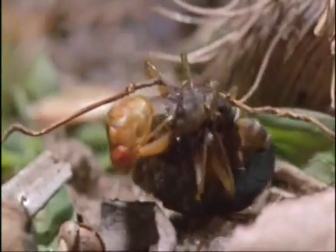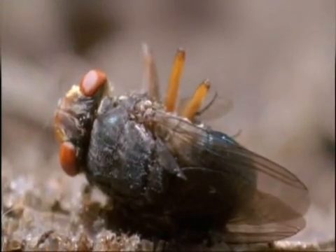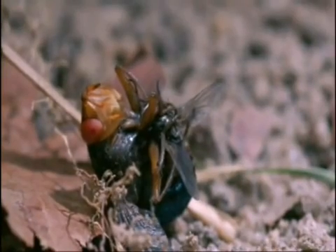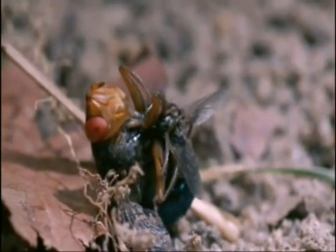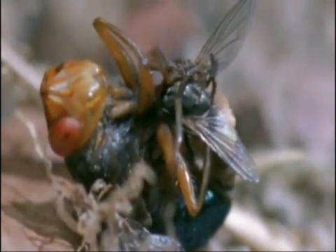She manipulates the housefly into the right position. And now, one by one, she glues her eggs onto the housefly's abdomen. Within a few seconds, the housefly has been coated by about 30 cream-coloured eggs.